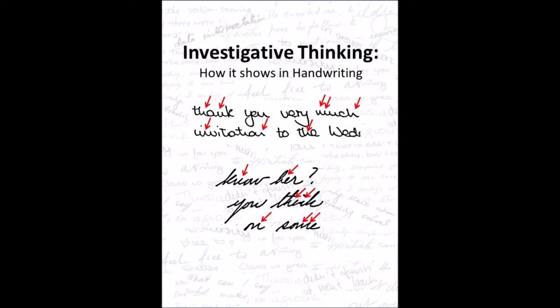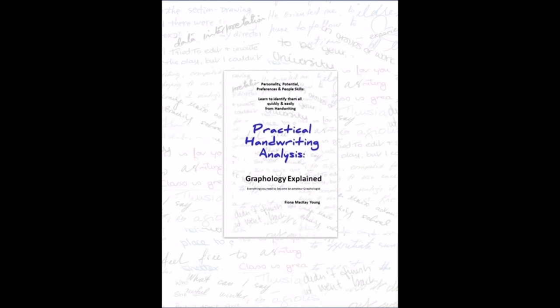As you can see from these examples, all kinds and styles of writing can show investigative thinking. These examples show only investigative thinking, but it is also common to have only some of the M, N, and H with the sharp points at the top. This would be a milder indication of this trait.